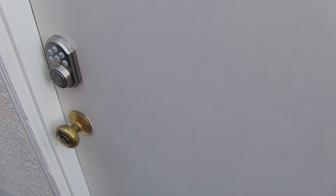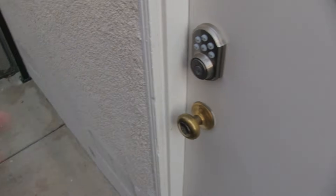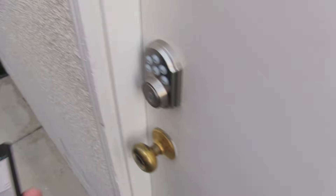What is the status of garage side door? Garage side door is currently locked. Okay, let me show you guys that it's locked.